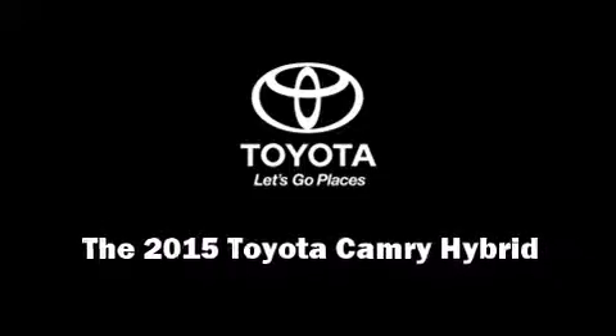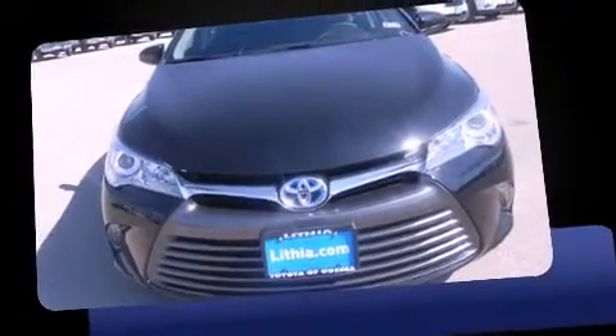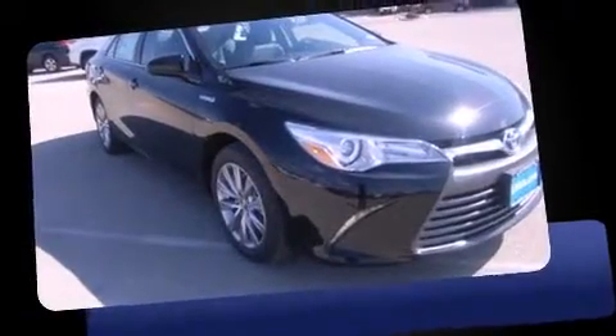Outstanding design defines the 2015 Toyota Camry Hybrid. This four-door, five-passenger sedan is waiting for you to take home.